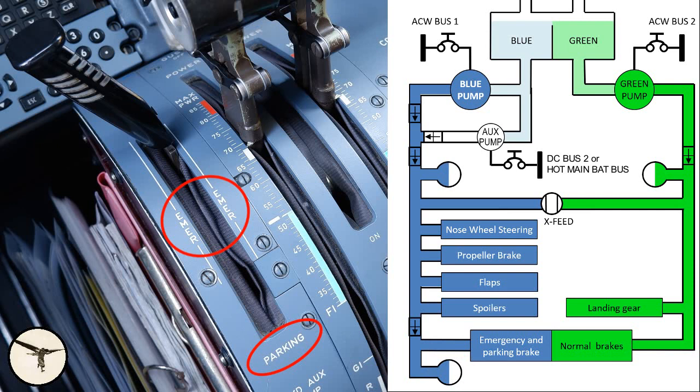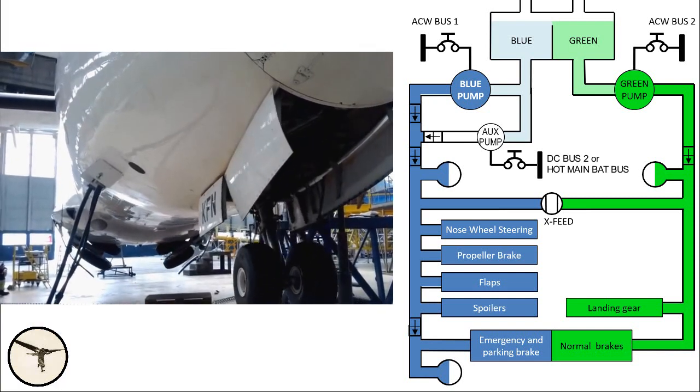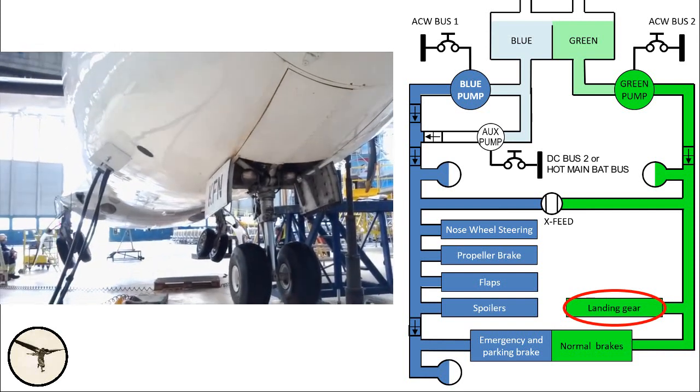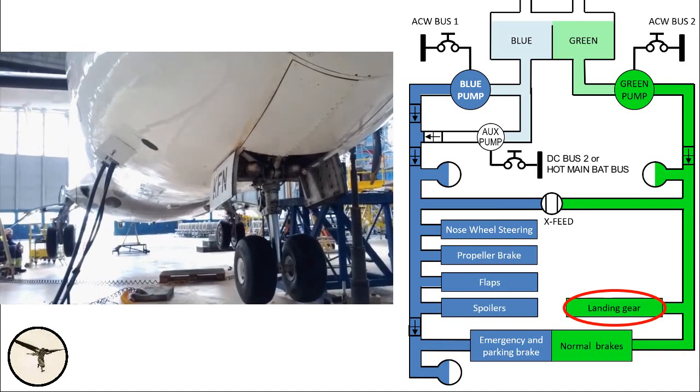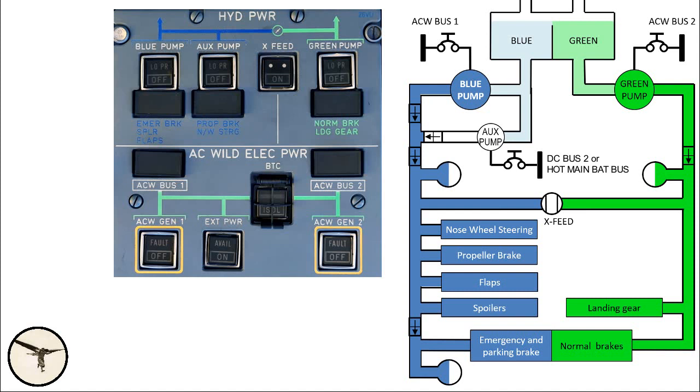The green system supplies landing gear retraction and extension, as well as the normal brakes. The hydraulic pumps are powered by electrical power — the electrical system is described in a separate video, and you will find a link below. The main pumps are powered by AC wild frequency, called ACW electrical power.